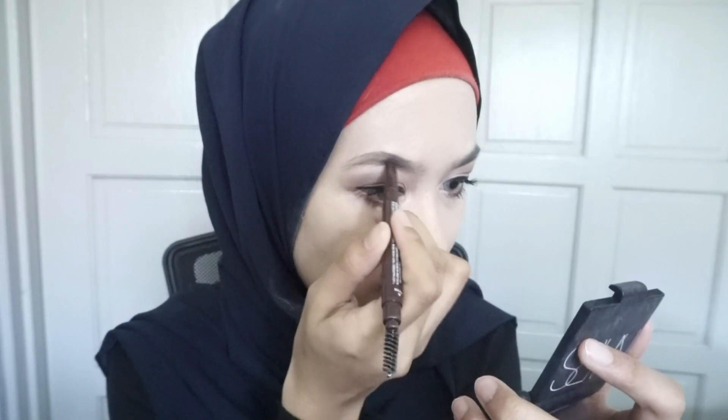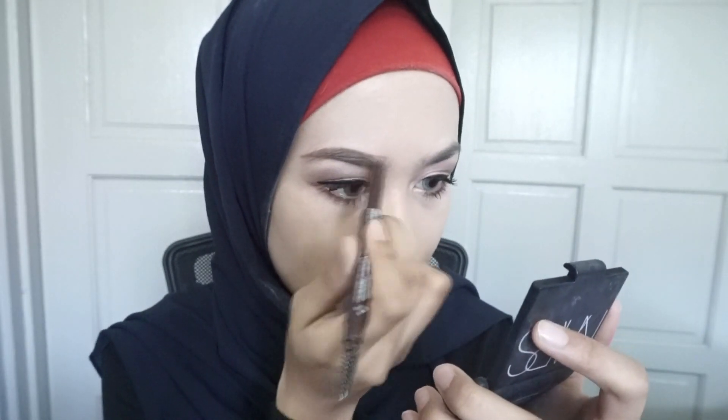Then I'm going to take this eyebrow pencil. This is the best place to get your eyebrow pencil — it's so cheap and good. I'm just going to outline my eyebrow and then fill it in. I've already set my eyebrows using a Lash and Brow Gel Mascara from Essence.